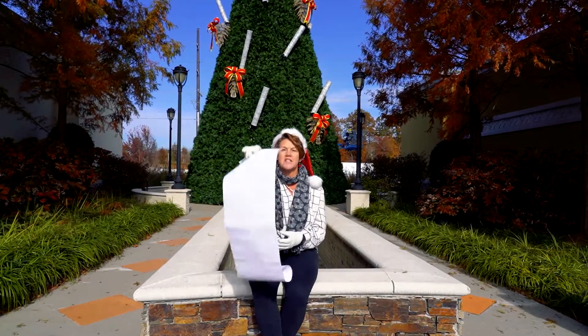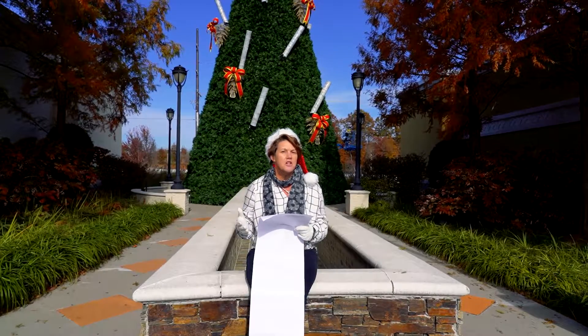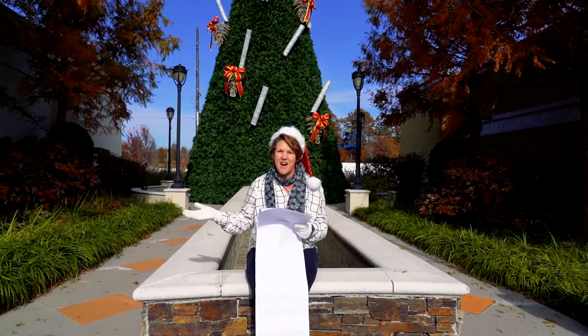Is your holiday to-do list as long as a country mile? Well, the solution is right here in Farragut. The Pinnacle at Turkey Creek has everything you need to make the holidays merry and bright.